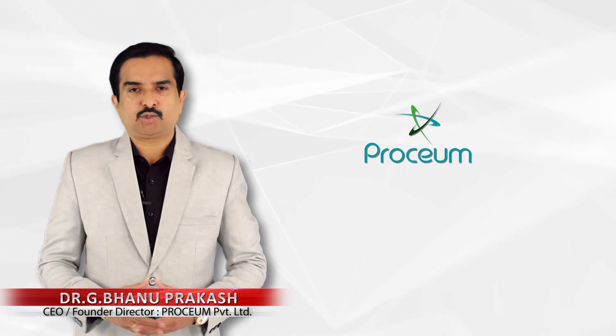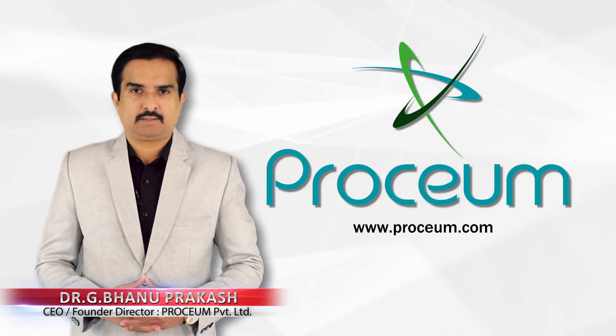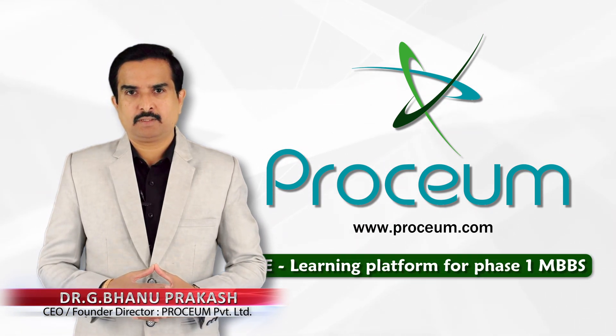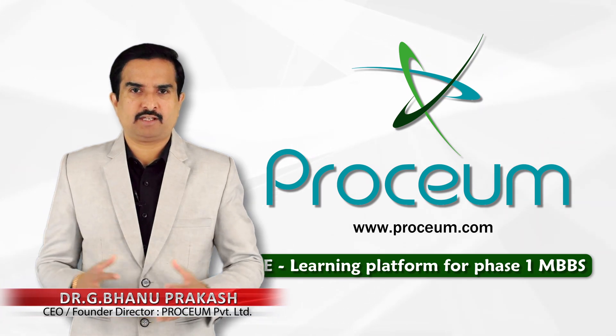Hi there and welcome. Today I am going to explain about the Proceum's e-learning platform for the phase 1 of MBBS, which is commonly referred to as first-year MBBS.